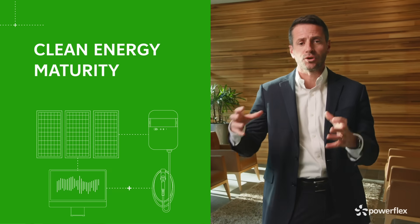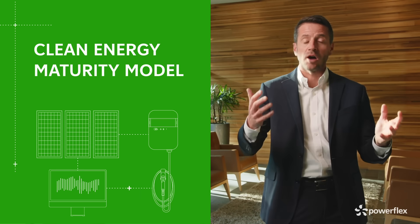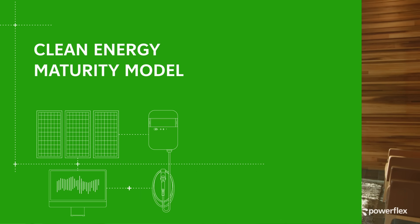That's why we at PowerFlex have developed the Clean Energy Maturity Model. It's a framework for organizations to assess their current level of clean energy adoption and plot a roadmap for future success. The model consists of five maturity levels.